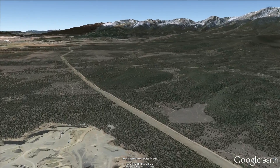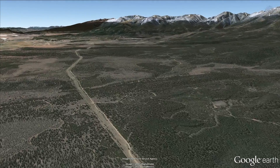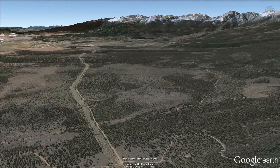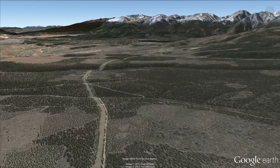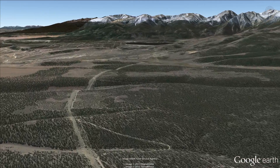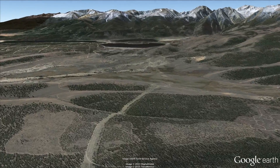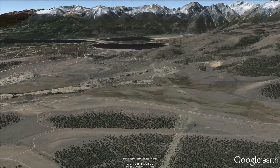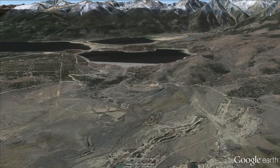The Mount Elbert Conduit carries water south from Turquoise Reservoir, just east of Mount Massive along the Continental Divide, until it reaches Mount Elbert Forebay. The Forebay is the smallest reservoir on the Fry-Ark Project — and it's got great fishing. But it's also known for storing head, or energy, for power generation down below at the Mount Elbert Power Plant.